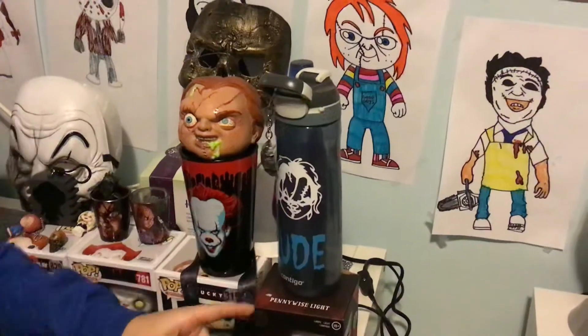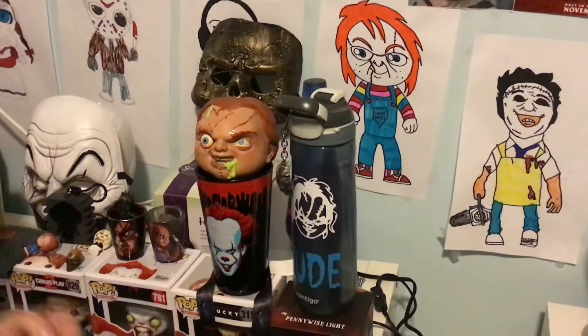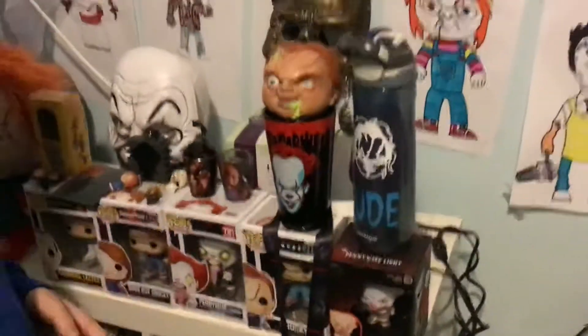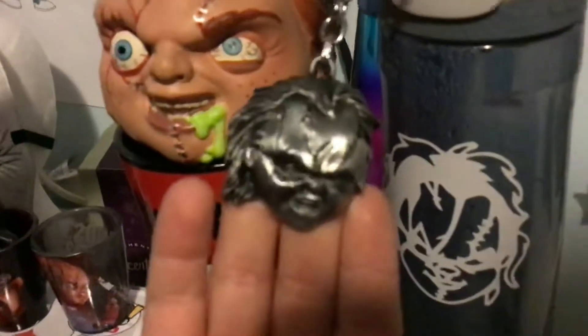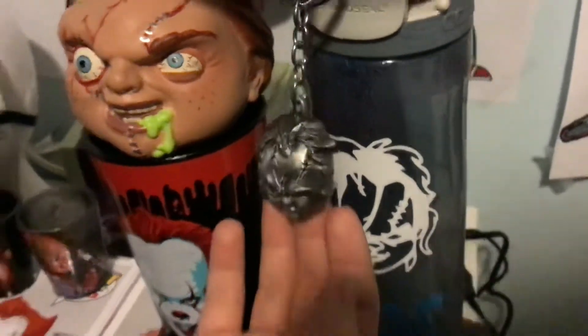Number one — this isn't really a collectible, but I like it because it has Chucky's face on it. I got it made for my birthday and my friend got her friend to make it. So it's a nice water bottle. Next, I really love this collectible — it's a picture of Chucky's face and he's screaming, it's really cool. I got it from my dad, who is the cameraman, for Christmas.